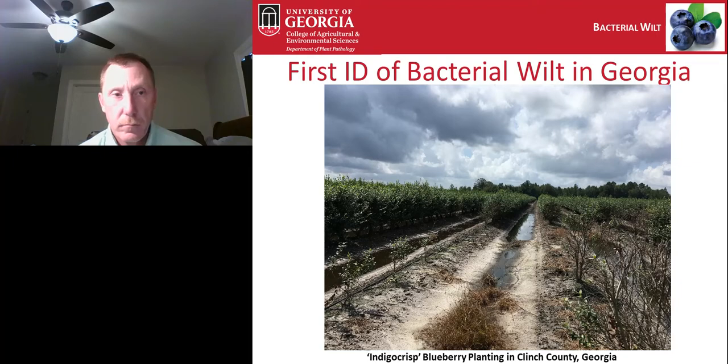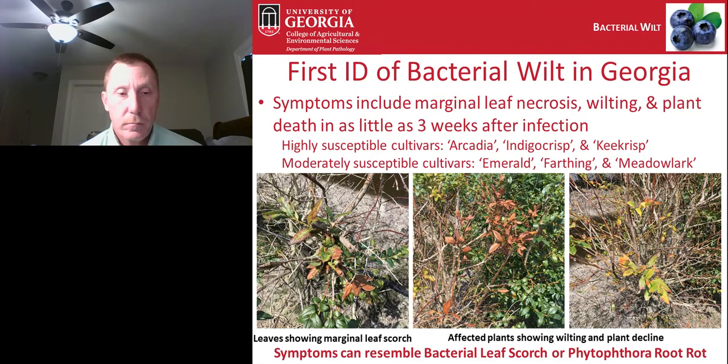A large circular area was showing severe symptoms of bacterial wilt. Looking closer, symptoms include marginal leaf necrosis, wilting, and plant death in as little as three weeks after infection. Plants were rapidly dying one after another down the row. These symptoms can resemble bacterial leaf scorch or Phytophthora root rot — we tested for both prior to testing for bacterial wilt. From Florida, we know that some cultivars are highly susceptible, including Arcadia, Indigo Crisp, and Keycrisp, so it's not surprising that the first detection in Georgia was on Indigo Crisp. Emerald, Farthing, and Meadowlark are also susceptible, though more moderately.